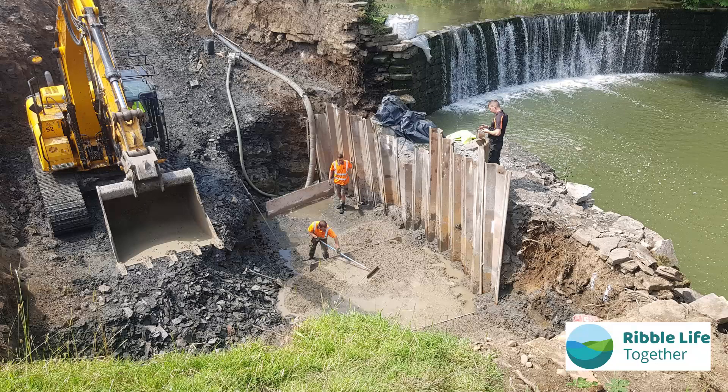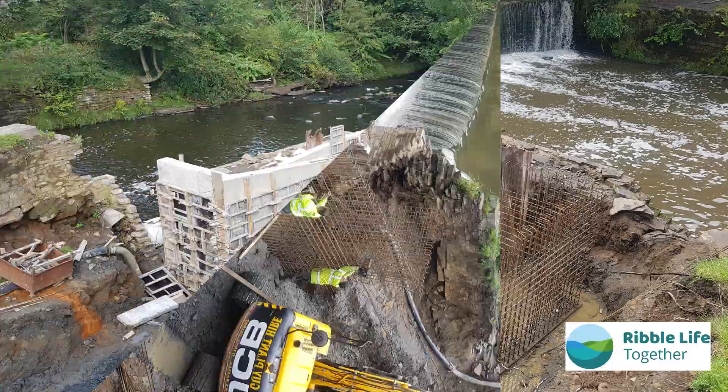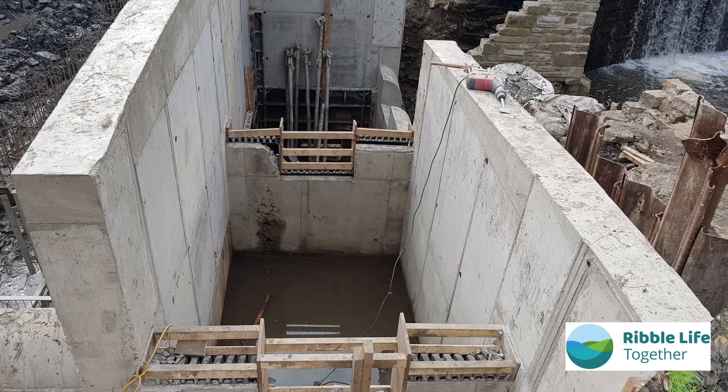The fish pass was completed as part of our Ribble Life Together project, which is funded by the National Lottery Heritage Fund. Duncan Aush is one of our most expensive fish passes and costs £160,000 to build, due to the engineering needed to make the concrete structure.